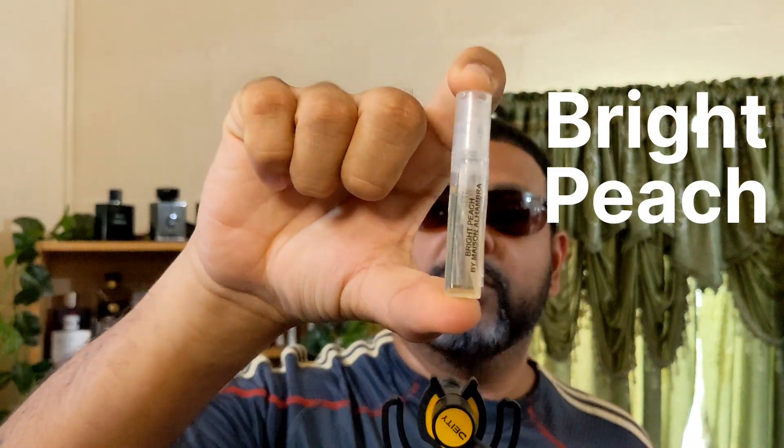Hey guys, welcome back to the channel. Today we have another fragrance review, another clone house. I did a fragrance review on Maison Alhambra's Woody Oud in the past — that is this bottle — and I recently just did a backup purchase of the same fragrance. Today though, we're going to be talking about Bright Peach from the same house.